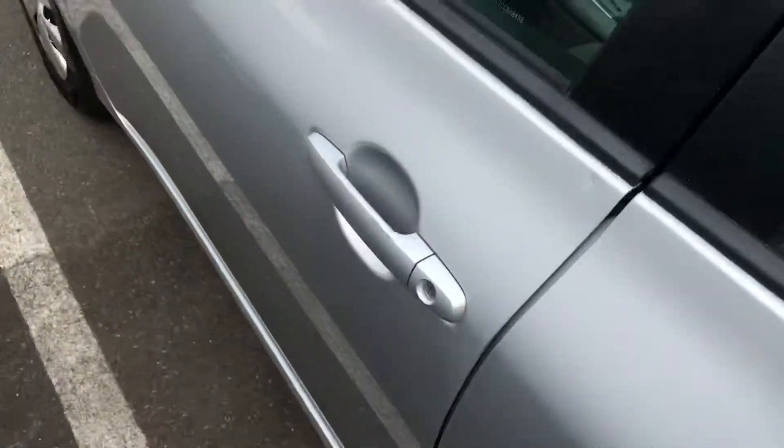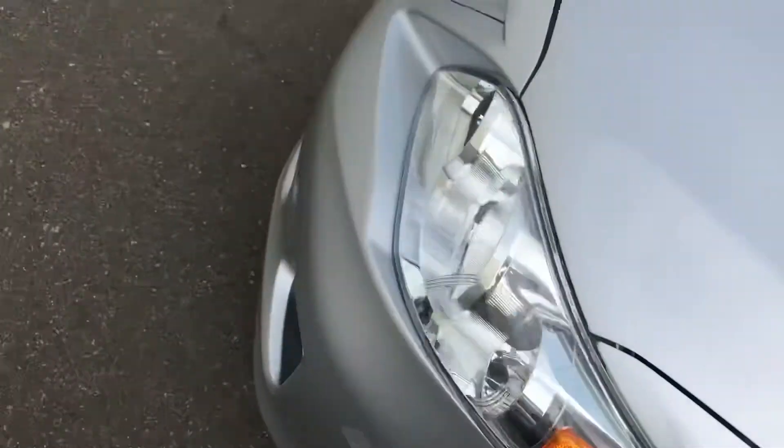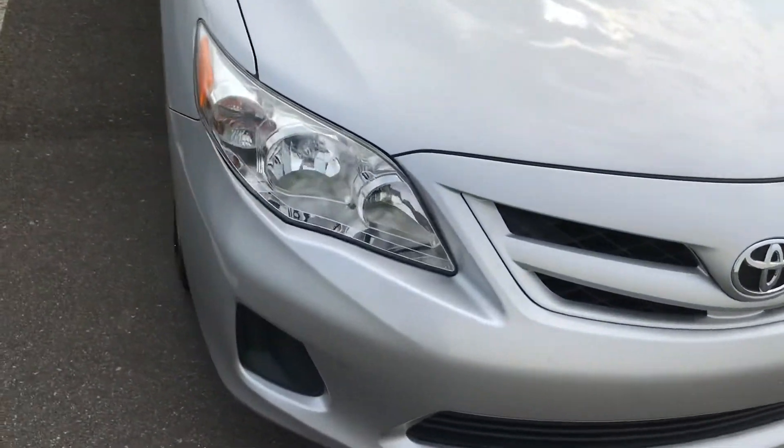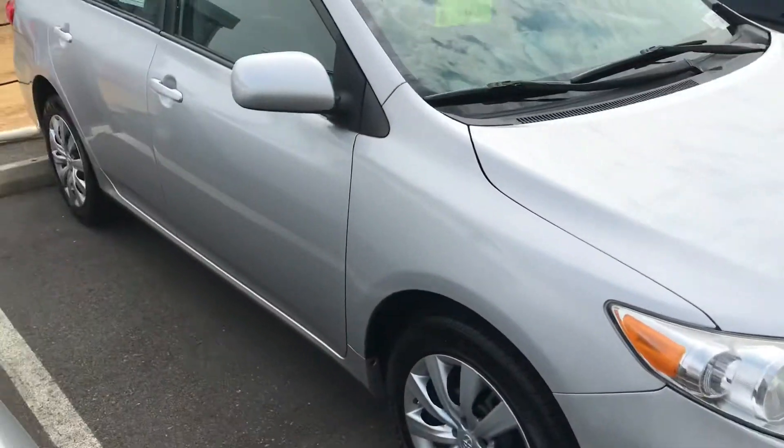So we got your floor mats in here. Large trunk. I just want to be able to give you a closer look so you can see what it's looking like. Super clean.